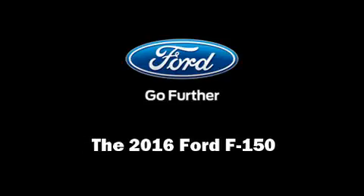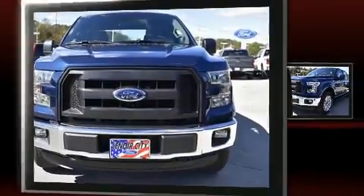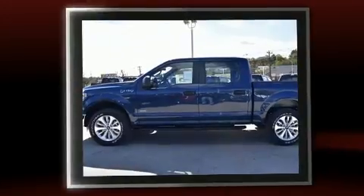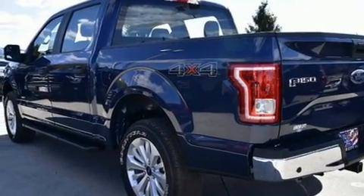Outstanding design defines the 2016 Ford F-150. Comfort and convenience were prioritized within, evidenced by amenities such as variably intermittent wipers, a trip computer, a rear step bumper, an outside temperature display, fully automatic headlights, and much more.